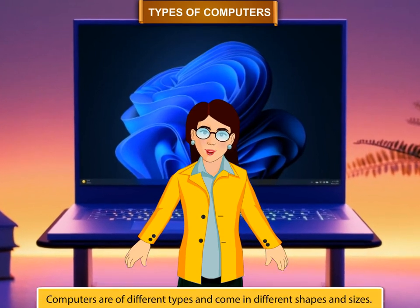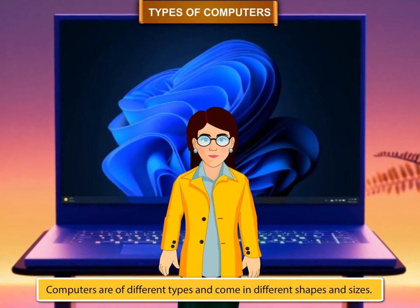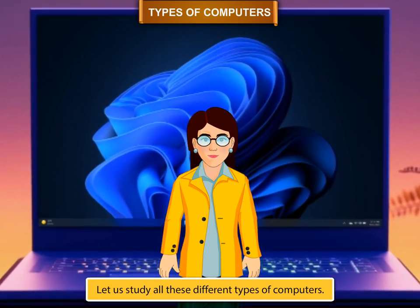Types of Computers. Computers are of different types and come in different shapes and sizes. Let us study all these different types of computers.